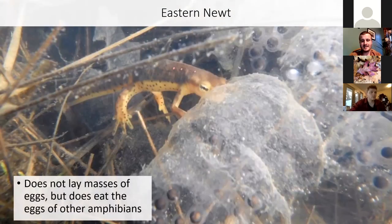They don't lay egg masses like a spotted or Jefferson salamander, but they do eat the eggs of other amphibians. They'll eat anything that squirms and fits in their mouth or that they can tear pieces off of — amphibian eggs are a great food source for them.